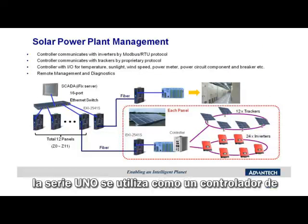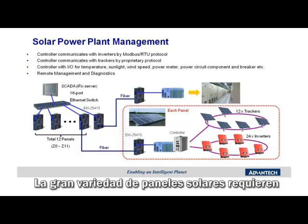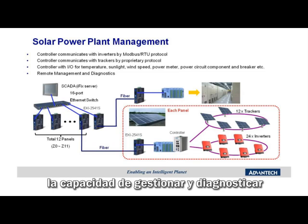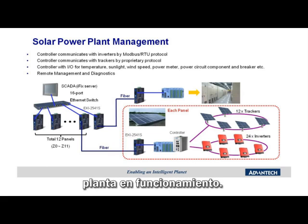In this application, the UNO is utilized as a communication controller for a solar PV power plant. The very large array of solar panels requires a rugged controller to communicate with the power inverters, sun trackers, and various sensors which detect ambient temperature, sun load, wind speed, wind direction, and power output metering. As solar PV farms encompass large geographic areas, the ability to remotely manage and diagnose the dispersed assets is a key success factor in overall plant operational efficiency.